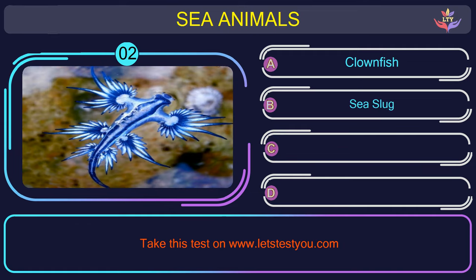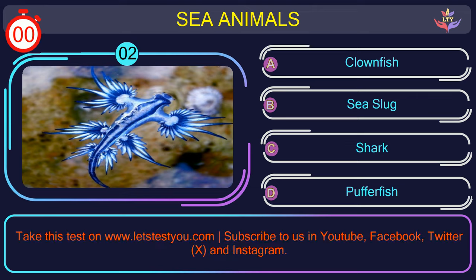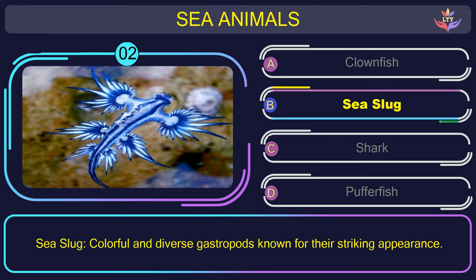Question number 2: what is the name of the sea animal in this picture? The correct answer is option B. Sea slug — colorful and diverse gastropods known for their striking appearance.